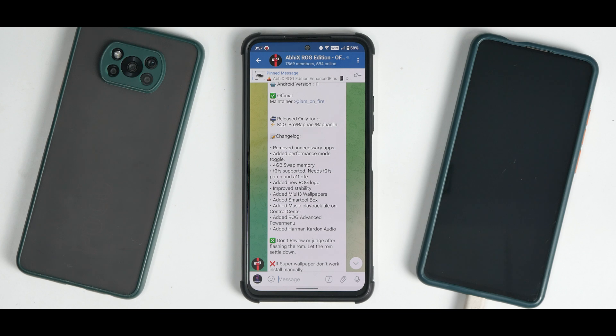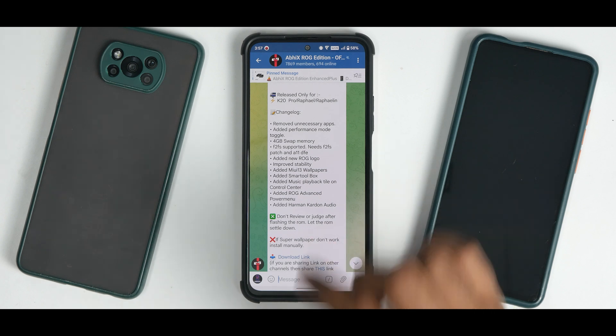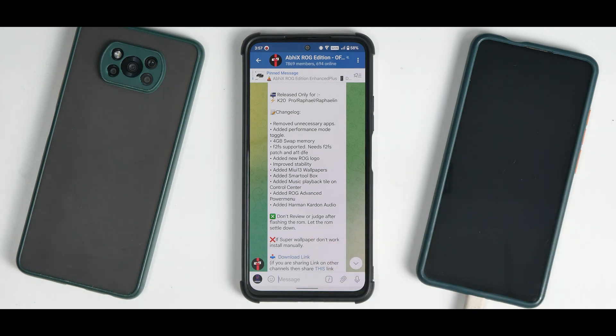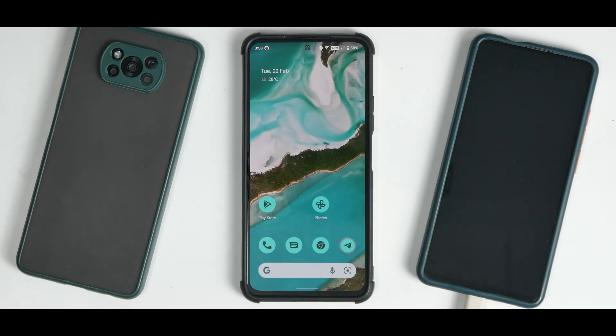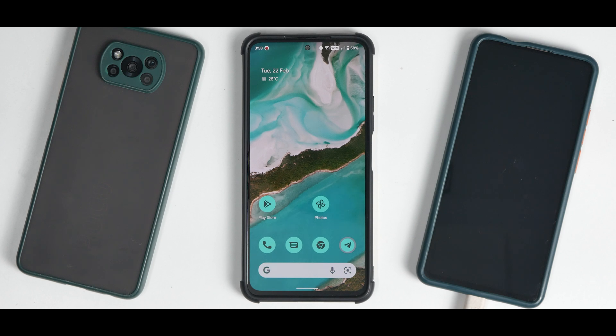Don't judge the ROM right after flashing — let it settle down. On this particular phone I'll be using it for more than 24 hours before reviewing it. This video will show you how the installation goes. This is a K20 Pro and you need to take care of a lot of things. We'll be installing it with F2FS which gives slightly better read/write speeds for your storage.